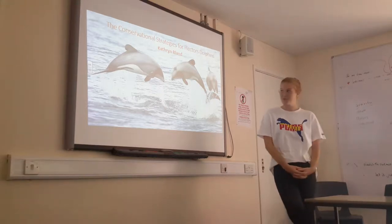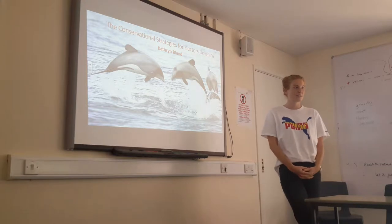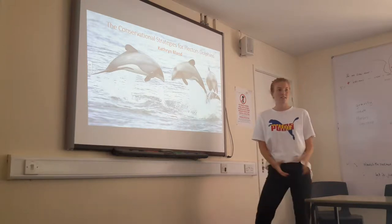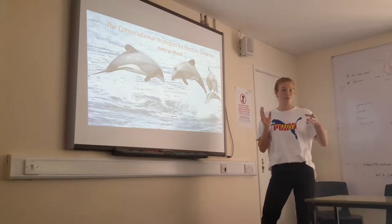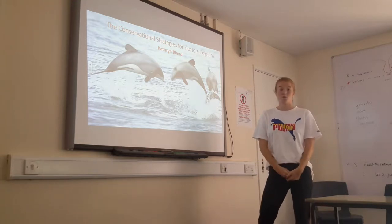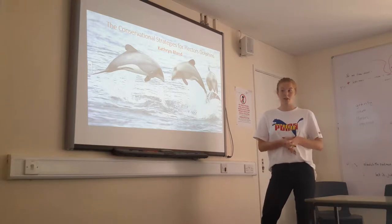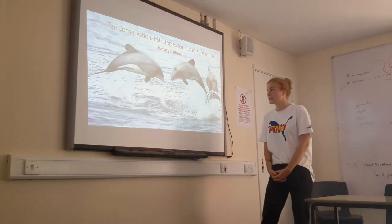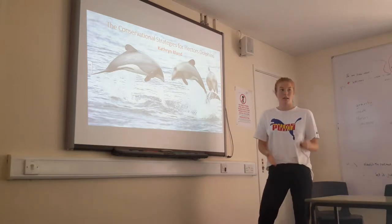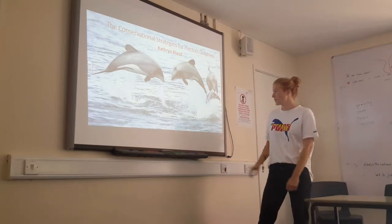Today I'm going to be talking about the conservation strategies for Hector's Dolphins. I'll cover what Hector's Dolphin is, size relations to other dolphins, threats, and the conservation strategies that the New Zealand government have put into place. I'll also look at the environmental, economical, political and cultural considerations concerning these dolphins.